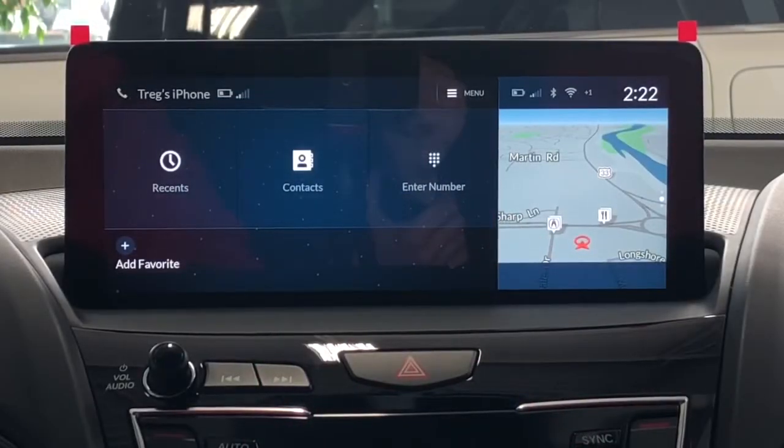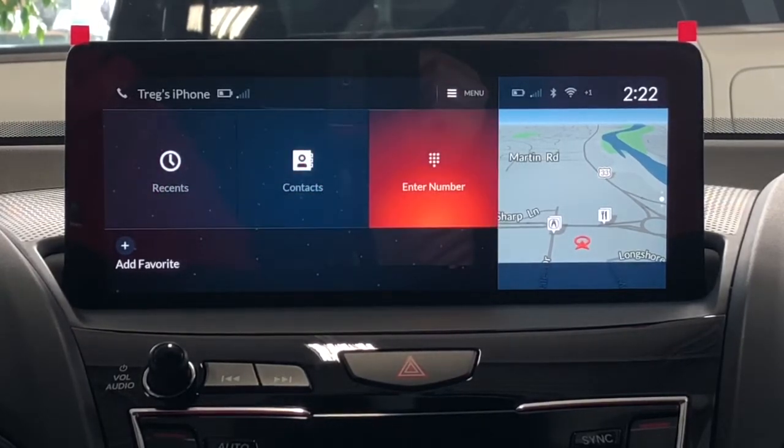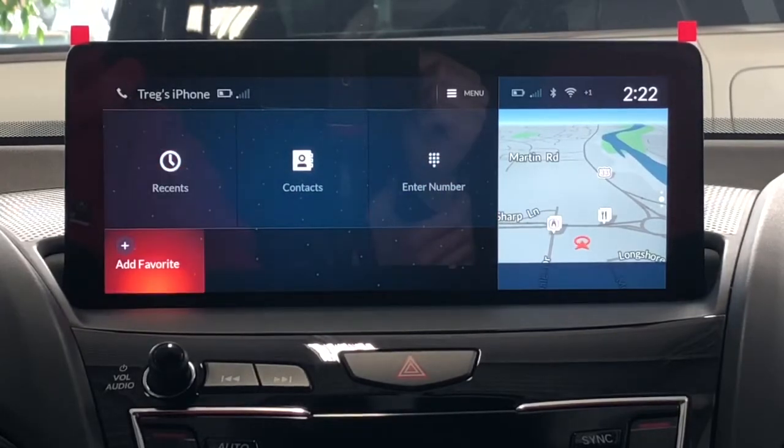This is the phone main menu screen. You have four options to choose from: you can do recent, contacts, enter a number, or you can also add favorites.